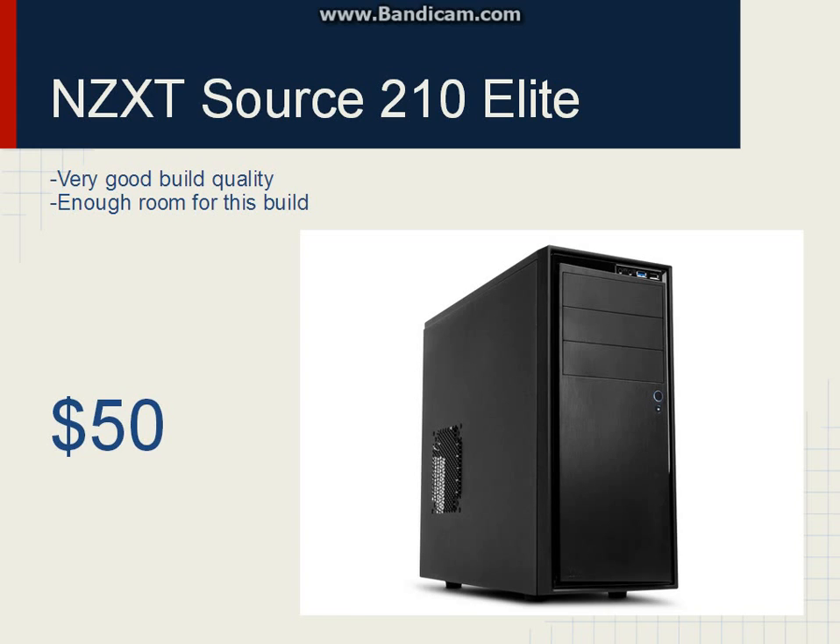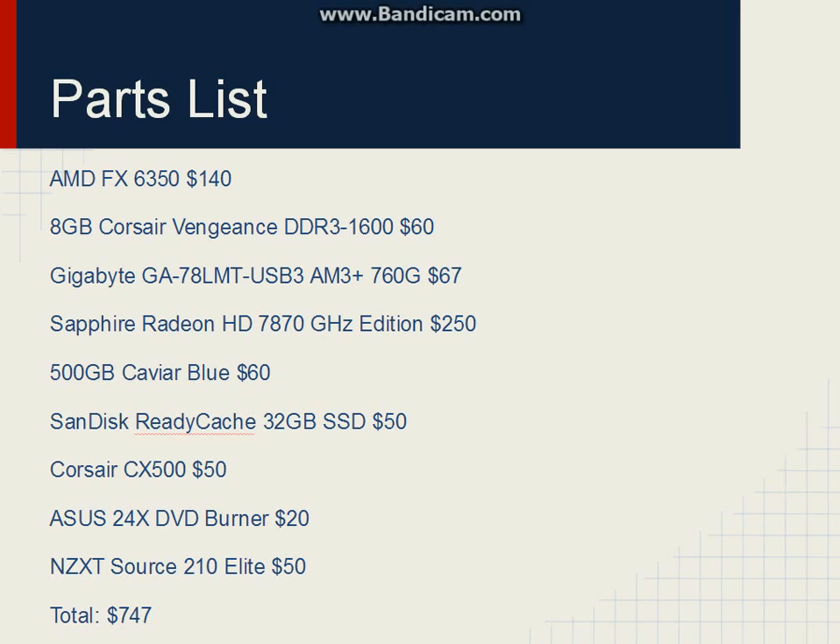The grand total is $750 — well, actually $747, so you have $3 to spare. That means when you're done, you can just go over to some random corner store, pick up a soda, and drink it to celebrate that you built a gaming PC that can max out games.